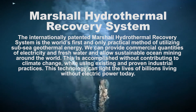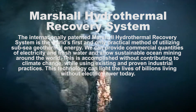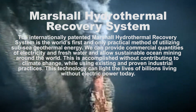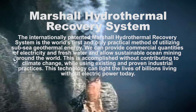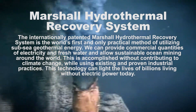and only practical method of harnessing subsea geothermal energy. We can provide commercial quantities of electricity and fresh water and allow sustainable ocean mining around the world. This is accomplished without contributing to climate change, while using existing and proven industrial practices. This technology can light the lives of billions living without electric power today.